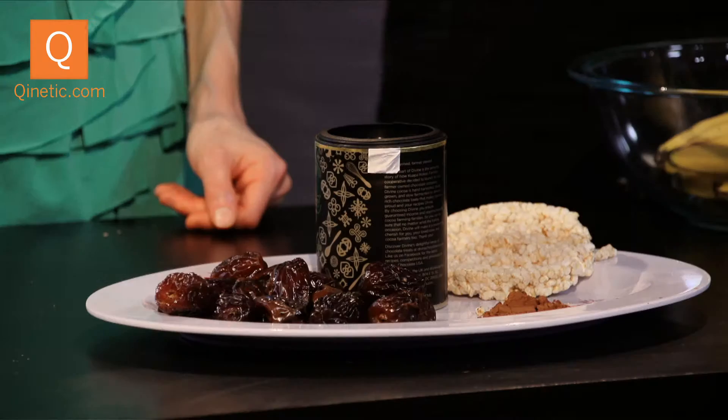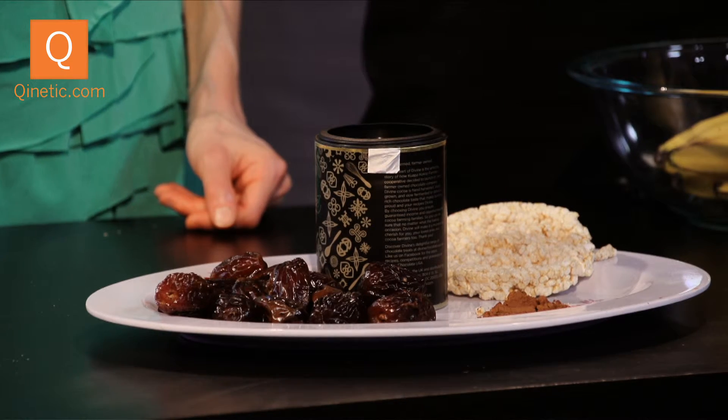People always ask us how to use raw cacao powder — you use it just like you do cocoa powder. It's just as bitter, so you can make your hot cocoa that way. You could actually sprinkle it on some bananas or put it in some yogurt, like you would with anything else.